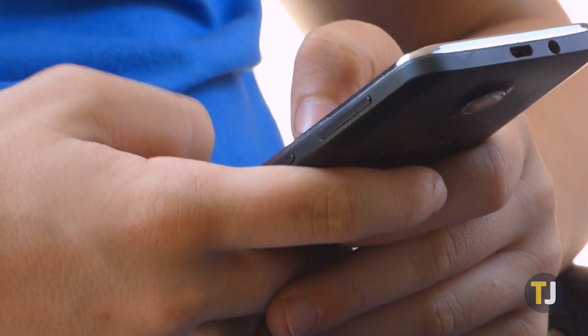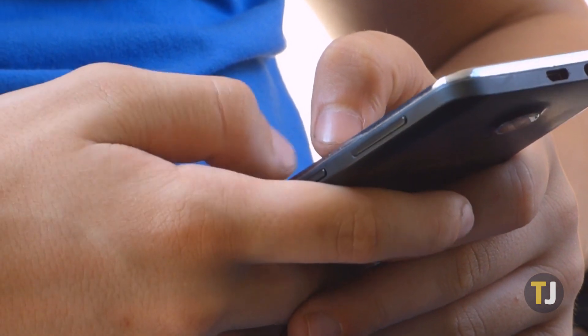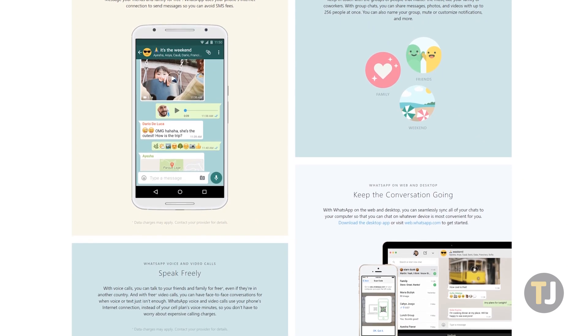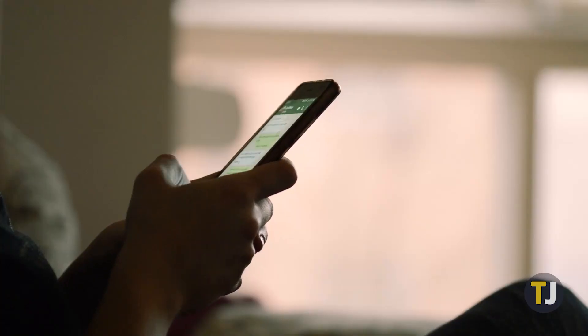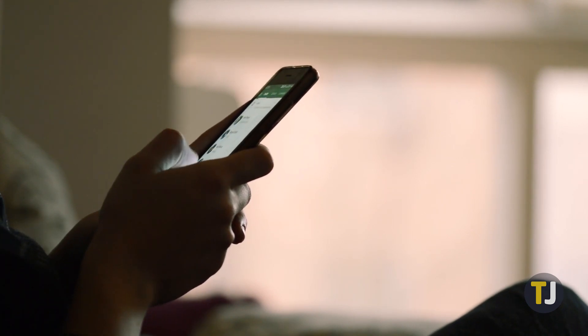WhatsApp is one of the most popular chat apps available today, especially outside the United States. Originally developed as an independent chat service, WhatsApp was purchased by Facebook in 2014 and has only continued to grow since. If you're looking to share your location with your WhatsApp contacts, or you want to make sure your location is private, you've come to the right place. This is your guide to sharing your location in WhatsApp.